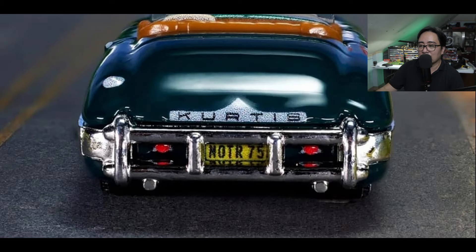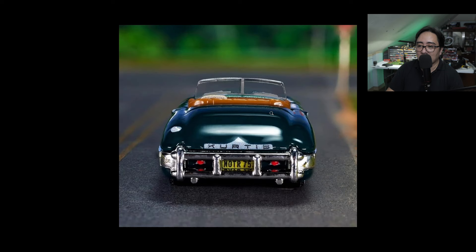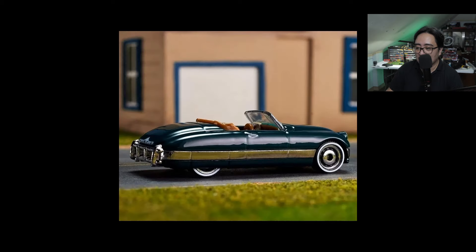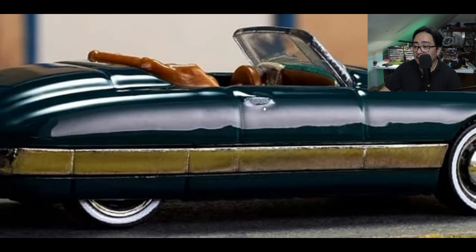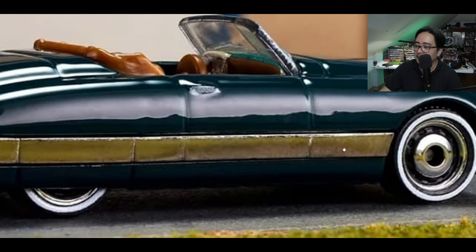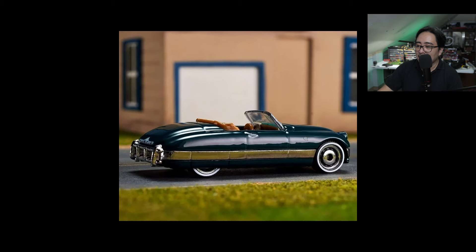Just the pixelated details ruin it. Look at the side — it's awesome to be honest — but the door handles, pixelated details again. The wheels are absolutely gorgeous, but yeah. What can you say about this one? Let me know in the comment section down below — such a waste.